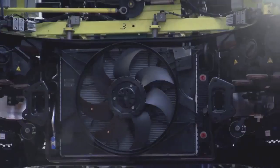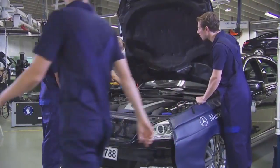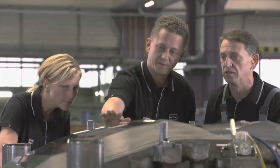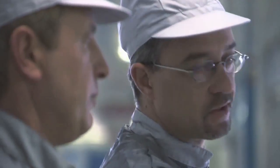The Sindelfingen plant produces cars that have been inspiring people for decades. Our employees approach this task with passion.